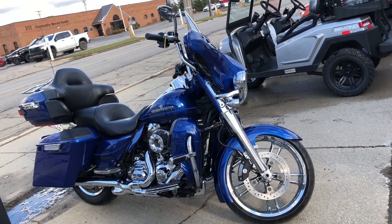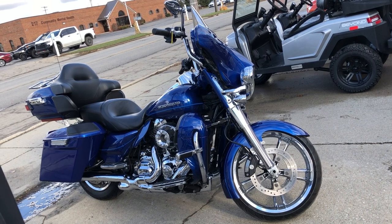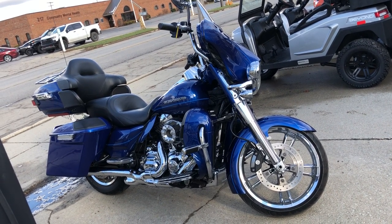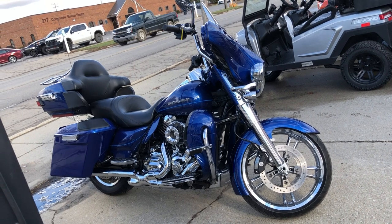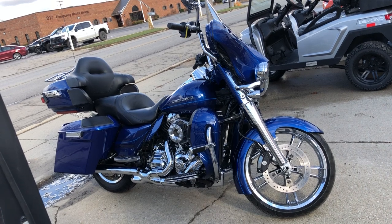We also accept cash, credit cards, and checks. We'll make it easy for you here at Approval Powersports. Just give us a call at 888-RIDE-990. We deliver from our store to your door, and we also have lay-away programs available.